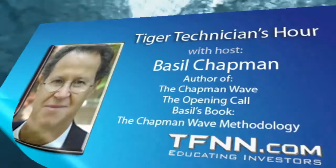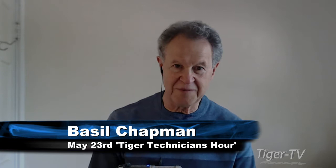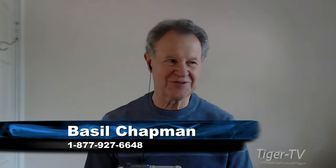Hi everyone, Basil Chapman, Tiger Technician Hour. My pleasure to be here. I just had the pleasure of sitting in for Tom O'Brien with Tommy O'Brien. He's really learned how to ask the right questions and look specifically at areas in the market that are very important — very nice work. It was a lot of fun. Thank you, Tommy.